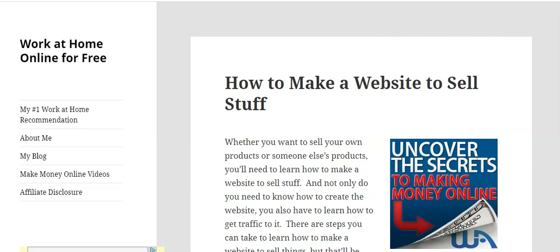I'm going to give you the links in the description box to several things. We are on my website here, WorkAtHomeOnlineForFree.com, on this article called How to Make a Website to Sell Stuff. I'll give you the link to this article in the description box so you can follow along. I'm also going to give you a link to subscribe to my email list — about once a week you get an email with an article, blog post, video, or sometimes a full tutorial about how to make money online.